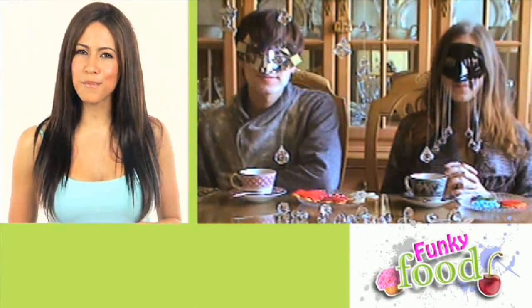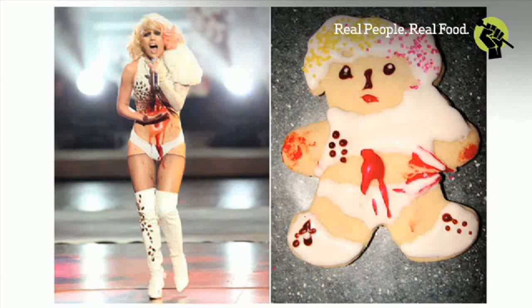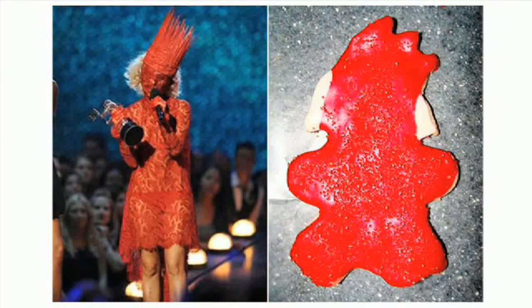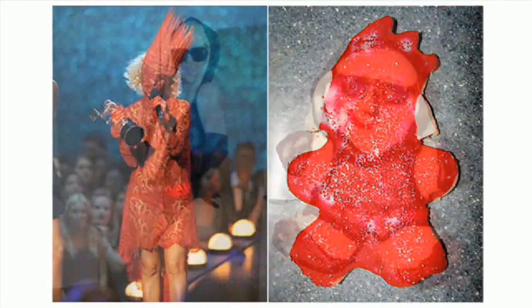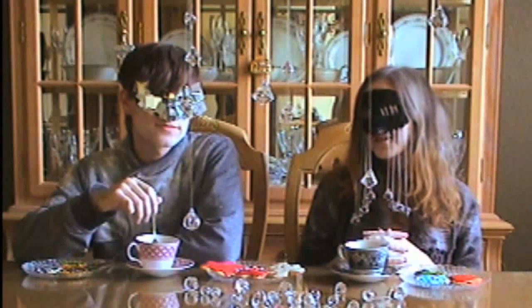Where did the idea come from to make Lady Gaga cookies? Well, Devanie came to me one day and brought up this idea of baking cookies of Lady Gaga's various outfits. Yeah, and we were going to give them to her, but we couldn't get tickets to any of her Florida shows in time, so it didn't really work out.